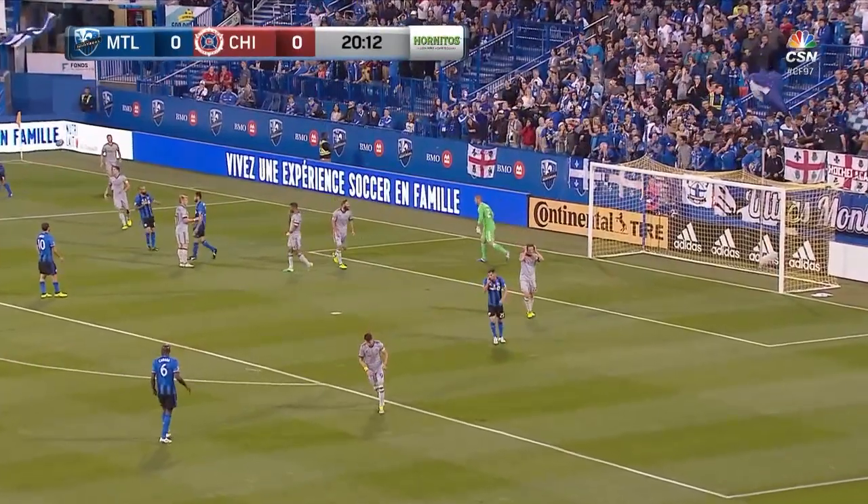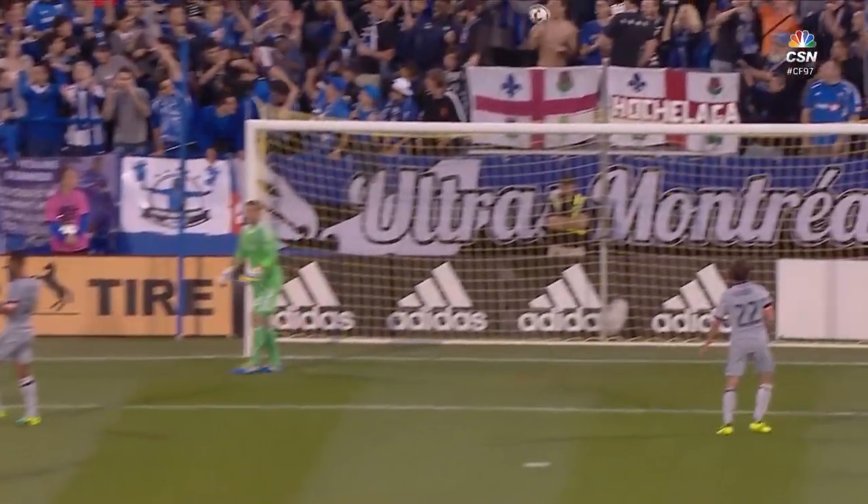Mancosu! Puts it over the bar. By far the best chance in this game, and it was off the foot of Mancosu.